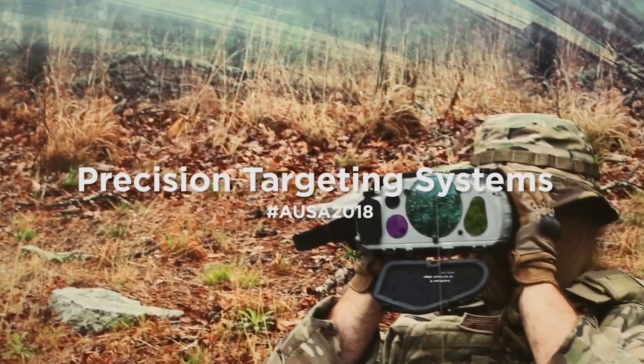JETS is a handheld targeting system — Joint Effects Targeting System — that gives you the capability as a soldier to employ precision fires.